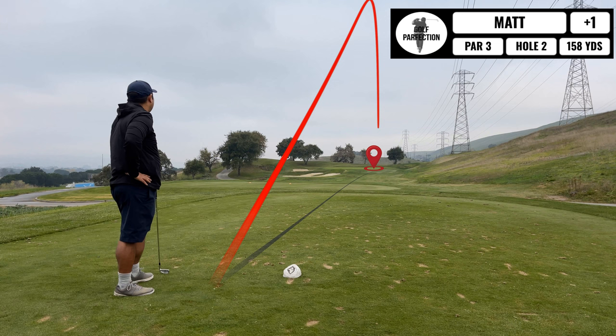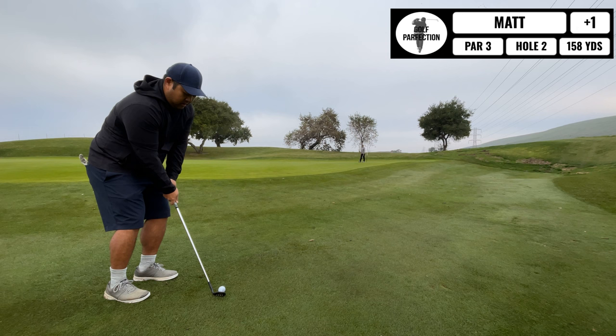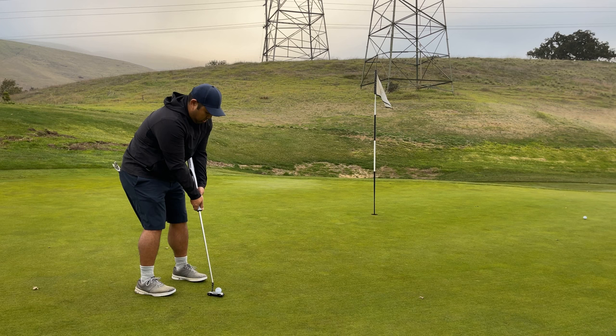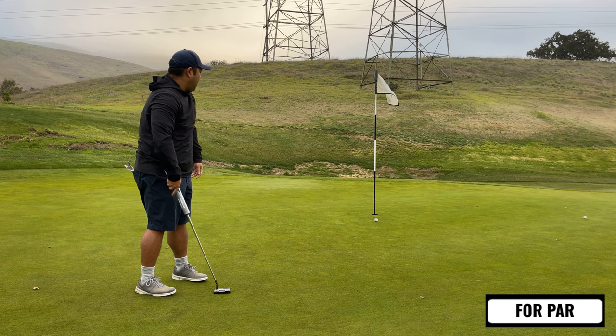Next up, straightforward par three. Just don't miss it left or you're going to be in a world of hurt. I ended up being short and right, which is fine. A tough little chip coming up — I just didn't want to be short and roll off to the right. I ended up being long, hit it towards my friend, and it starts rolling backwards off the uphill slope. At least I have a par putt coming up. Greens were rolling pretty good that day, and I just missed it off to the right. Two over through two.